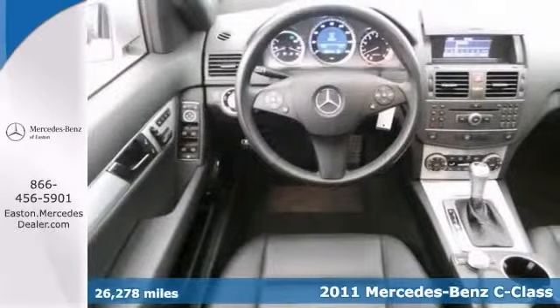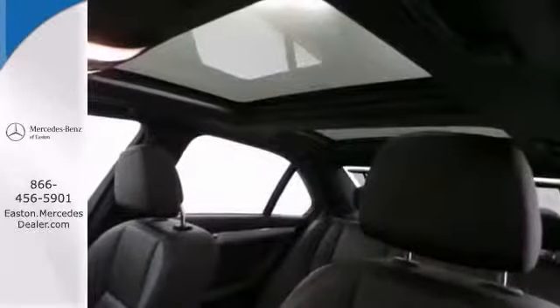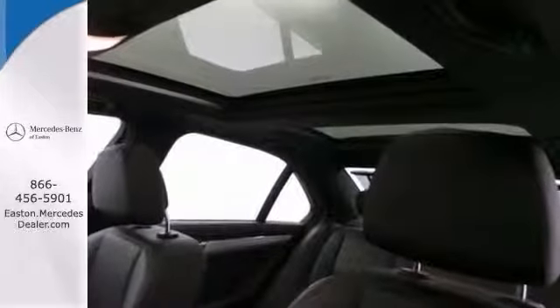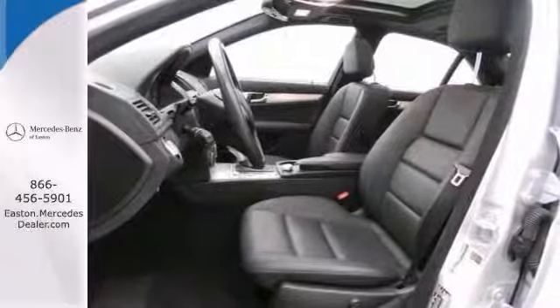Comes nicely equipped with the Premium One Package, panorama sunroof, and 18-inch AMG alloy wheels. You'll also get the lighting package, all-wheel drive, the sport package, and rear deck spoiler.